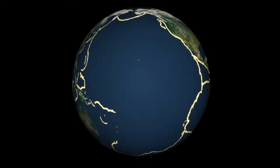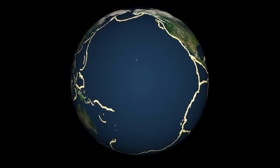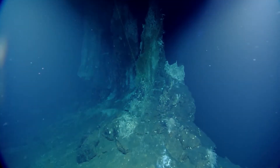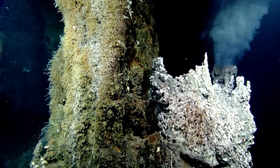Hydrothermal vents are located at mid-ocean ridges. Picture it as seams along a baseball. When you go away from these seams, it's almost like the desert — there's not really much life there. It's called the abyssal plain, and it just looks like mud flats going on and on. When you get closer to these seams at the hydrothermal vents, you see an abundance of life.